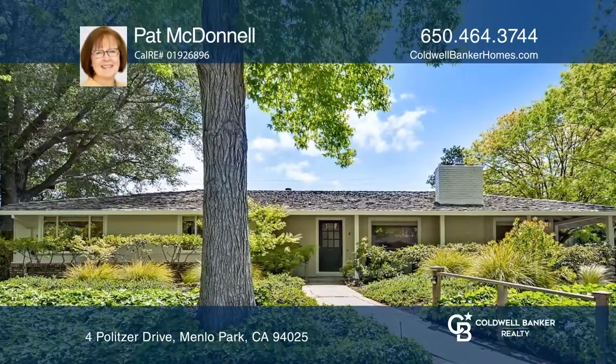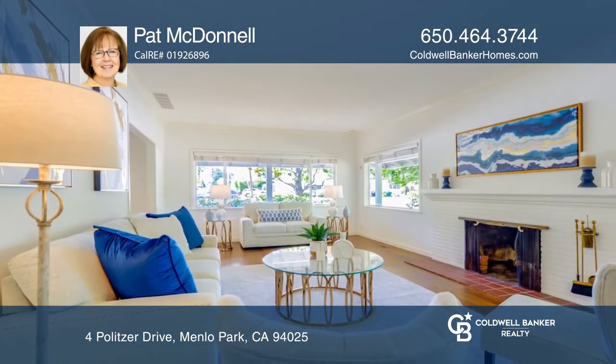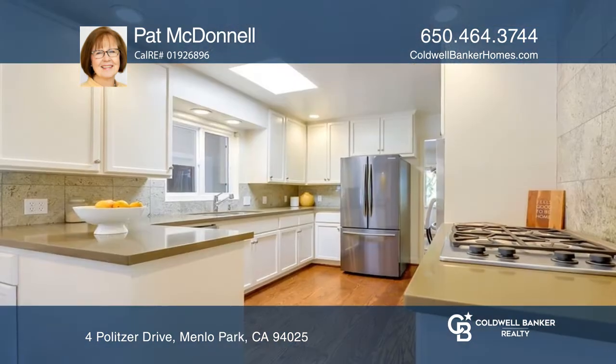Welcome to this wonderful ranch-style home in prime Menlo Park with four bedrooms, three baths, and a pool house. Enjoy a large living room with a built-in bookcase and fireplace, as well as a chef's kitchen with stainless steel appliances.